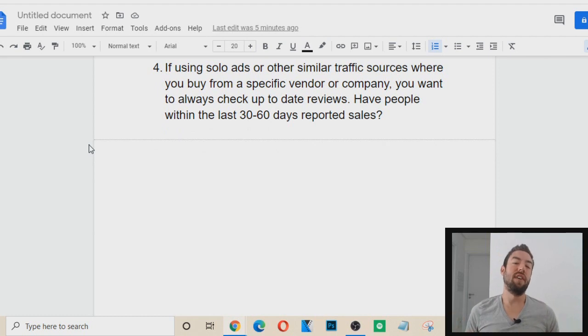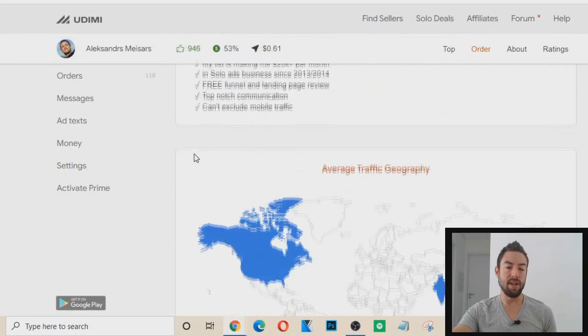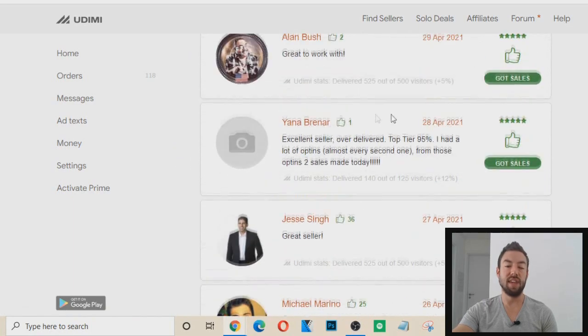Tip number four: if using solo ads or other similar traffic sources where you buy from a specific vendor or company, you always want to check up-to-date reviews from other people that have bought from that person. Have people within the last 30 to 60 days reported sales? This is very important, especially with Udimi. I can go on Udimi, show more ratings, and look at what buyers have said.